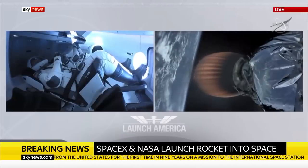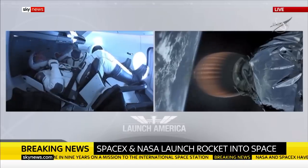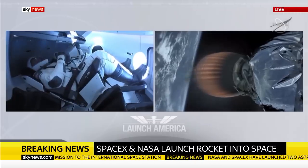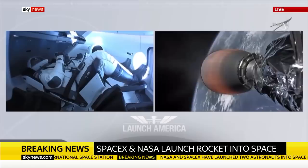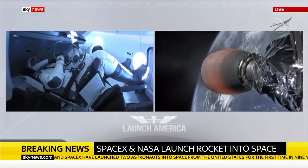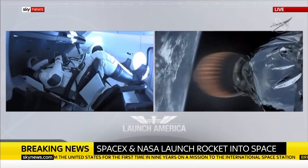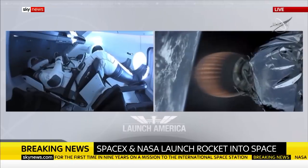Dragon SpaceX nominal trajectory. The SpaceX Falcon 9 rocket lifting off from Kennedy Space Center in Florida, launching NASA astronauts Doug Hurley and Bob Behnken onto their 19-hour journey to the International Space Station — the first spaceflight for NASA astronauts from U.S. soil in nine years.